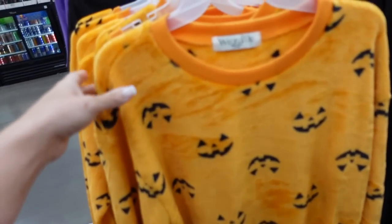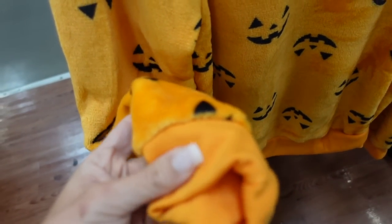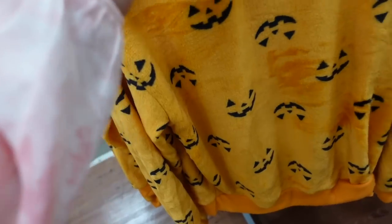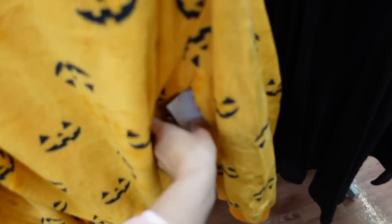Plush Halloween sweatshirts from Wound Up. This is a crew neck with a little bit of a drop sleeve. It's ribbed with ribbing at the bottom and a relaxed fit through the back. They are $13.48.